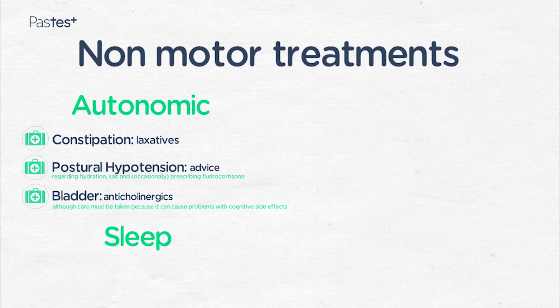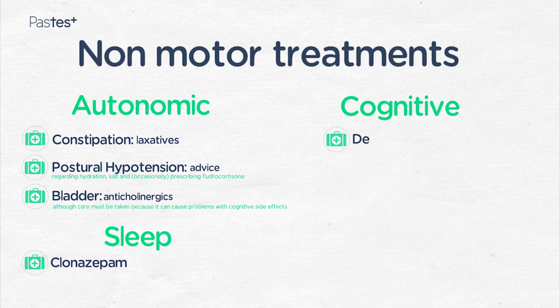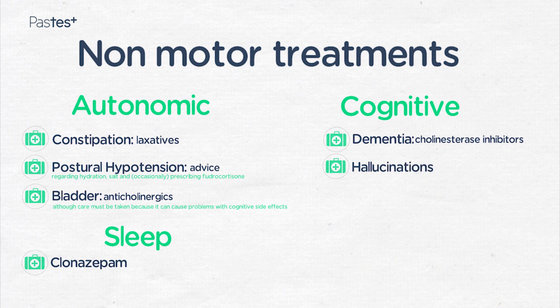Fragmented sleep or REM sleep behaviour disorder can be treated with clonazepam. Patients who develop Parkinson's disease dementia can be treated with cholinesterase inhibitors. Sometimes for patients who have developed cognitive problems or hallucinations, it's necessary to restrict the amount of dopaminergic medication they are taking. For patients struggling with hallucinations, delusions, or other features of psychosis, clozapine may be needed. This is an atypical antipsychotic that is unique in that it does not cause significant extrapyramidal side effects.